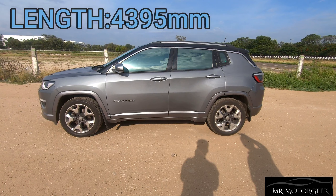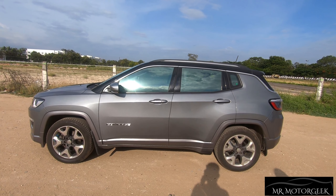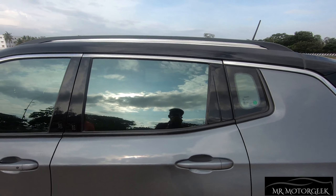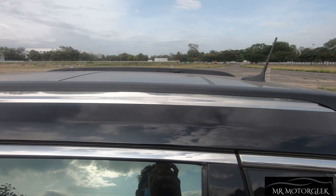The side profile of the car is very stylish and classy with a sharp and angular design. The wheel arches are finished in a square shape giving it SUV characteristics, and the Compass gets a floating type roof finished in gloss black, giving an elegant look. Chrome finished roof rails have also been provided for aesthetic purposes.